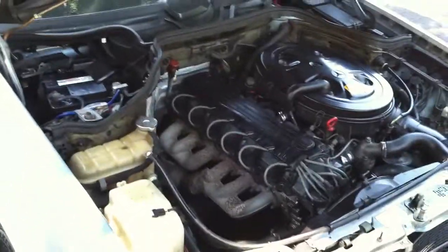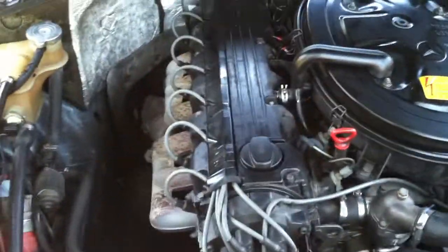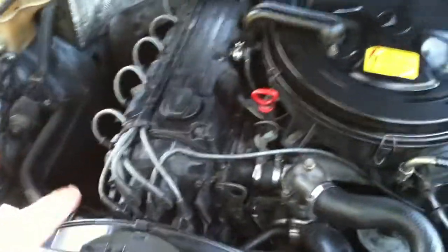Let's try to make this quick and easy. Brand new tune-up, full tune-up — new spark plugs, new distributor cap, new spark plug wires, new hoses, new belt.